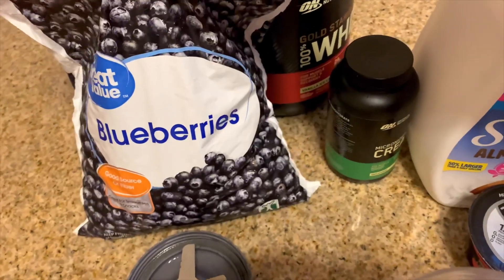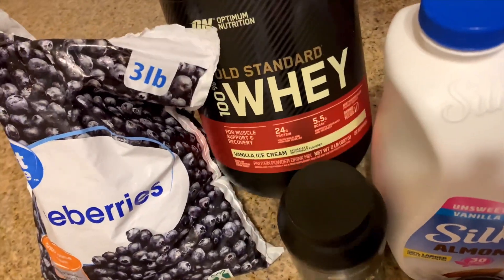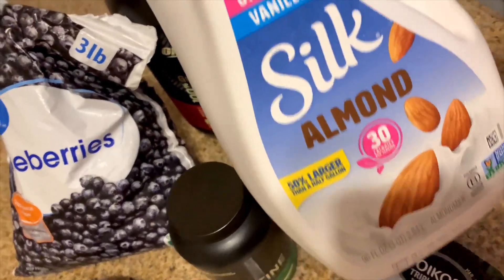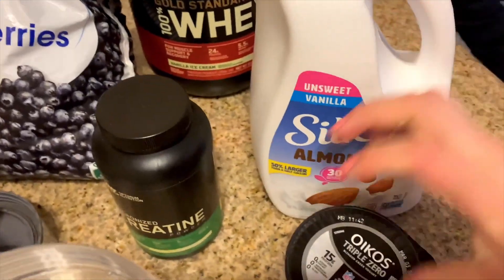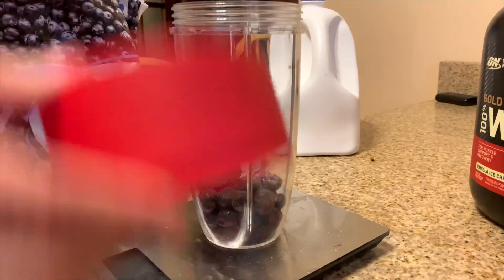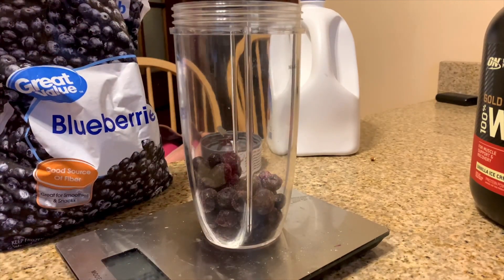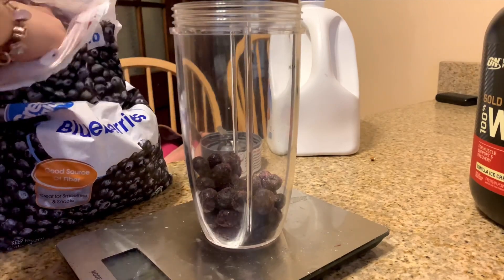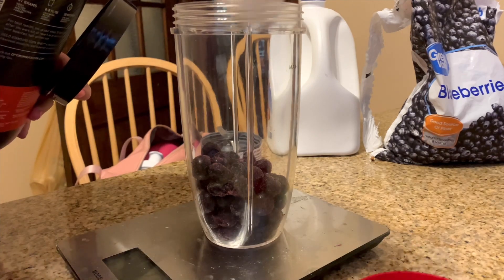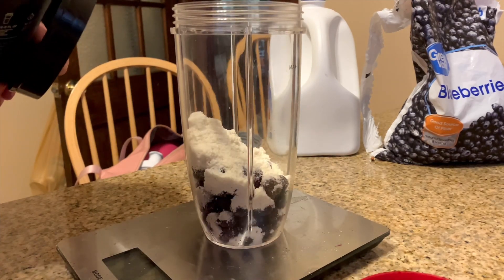I just got back from the gym and I made myself a shake — I'm going to have this now. Every day after the gym I like having a protein shake. On this day I had frozen blueberries, vanilla protein powder with creatine — I take five grams every day — and strawberry yogurt with some unsweetened almond milk. I measure out a serving of frozen blueberries on my scale, and I measure out the powder because the scoop isn't always accurate.